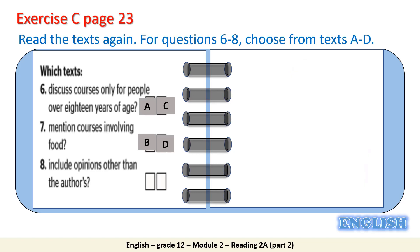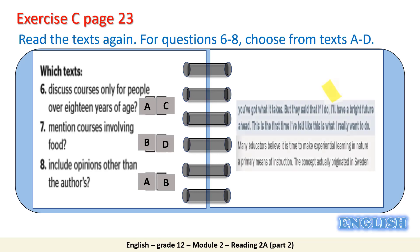Number 8: include opinions other than the author's. Text A and Text B. The opinion in Text A is from one of the students whom Elliot Ingber met at Bay College. The opinion in Text B is from educators who believe it is time to make experiential learning in nature a primary means of instruction.